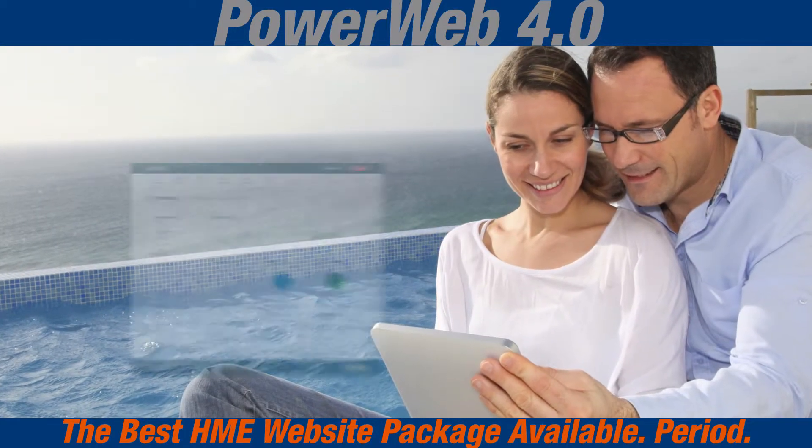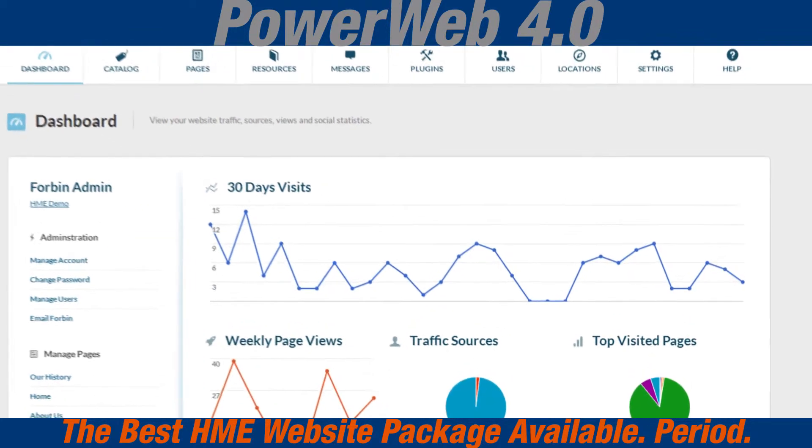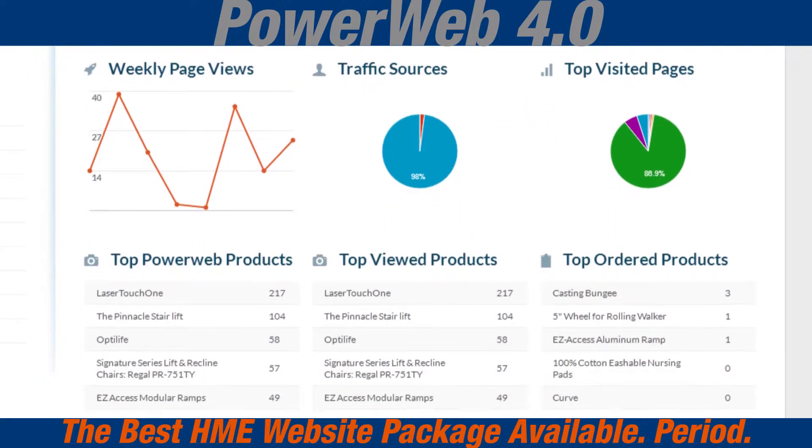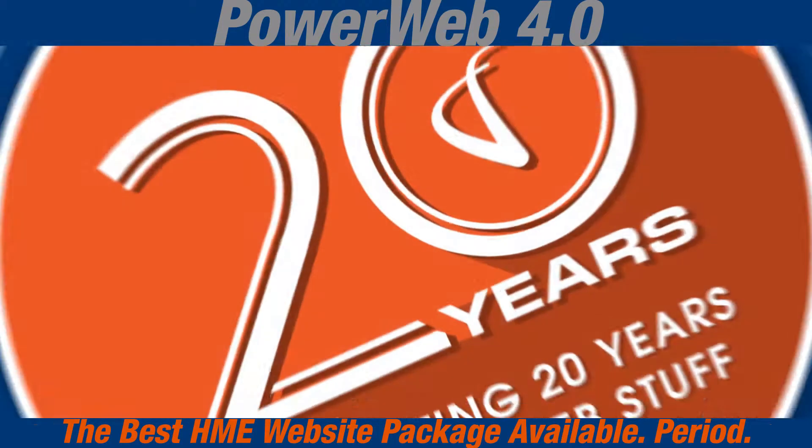With the performance and lead capture dashboard, understand what your visitors are viewing and take a look at what products are trending with all of our PowerWeb clients across the nation. Put VGM Forbin's 20 years of doing web stuff to work for you.